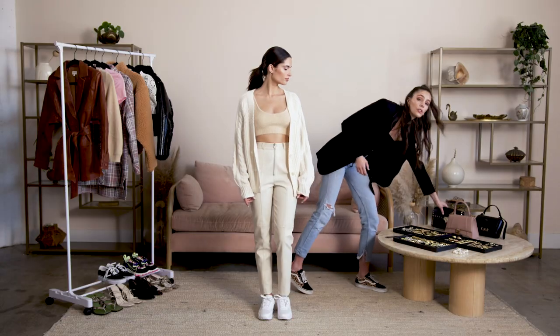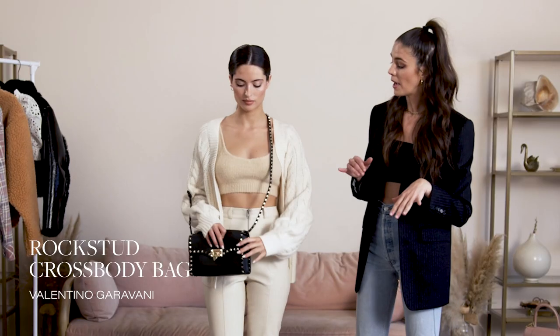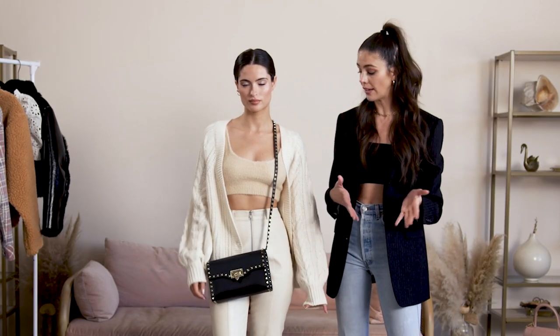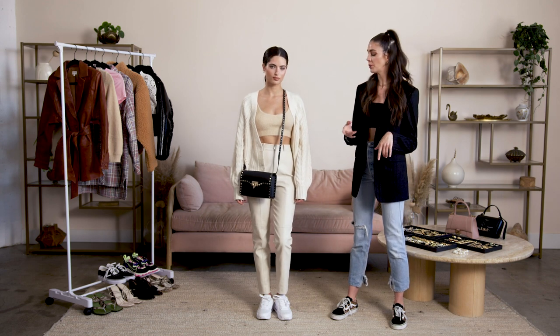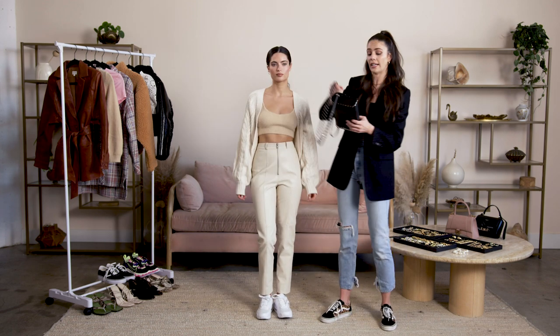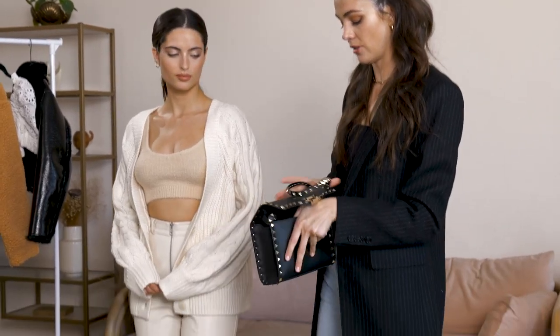I'm going to complete the look with a crossbody bag, which is really great for transitioning from day to night. The crossbody is great for the day because it keeps your hands free for errands. And the great thing about crossbodies is that they can easily transition into a nighttime look by putting the straps inside — it'll turn into a clutch.